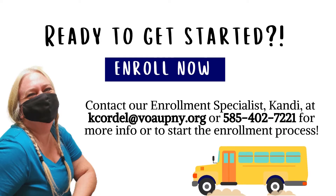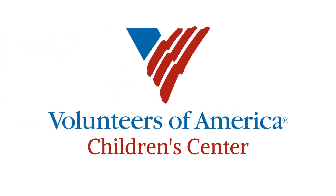That concludes our virtual tour. If you've liked what you've seen and may have an interest in taking the next step to enroll your child, or if you have any additional questions about our programs and services, please feel free to reach out to us at any time by utilizing the contact information shown on the screen. Our enrollment specialist, Candy, will kindly guide you through every step of the way as you begin the journey of enrolling your child at the Volunteers of America Children's Center. We hope to see you soon.